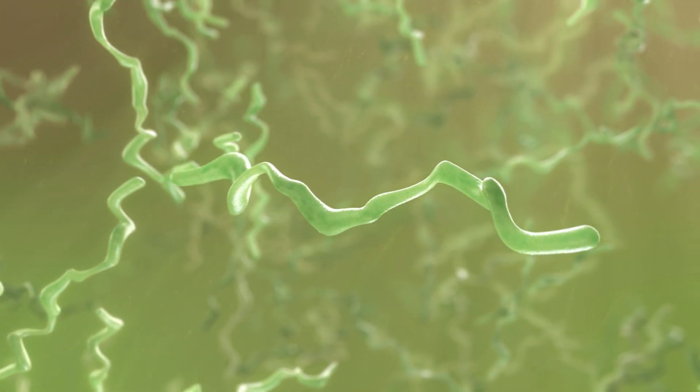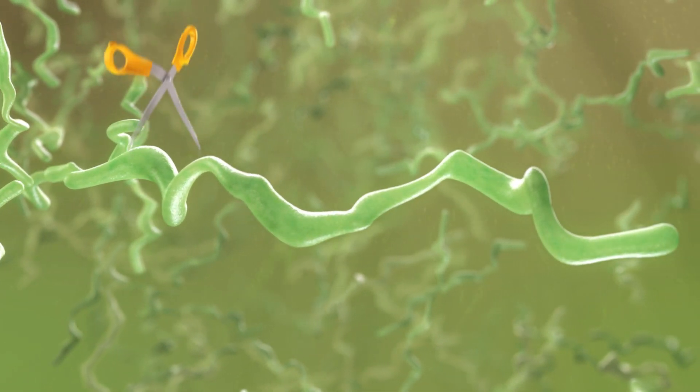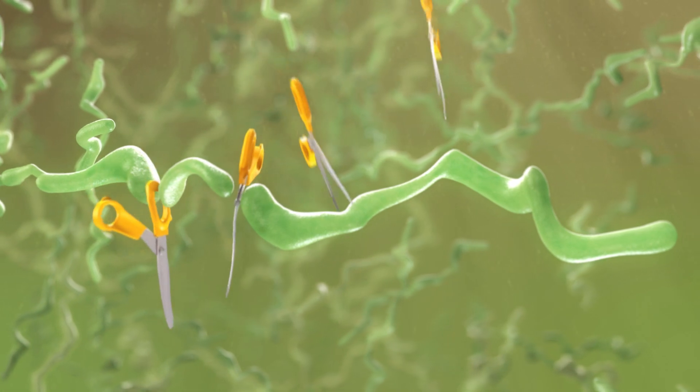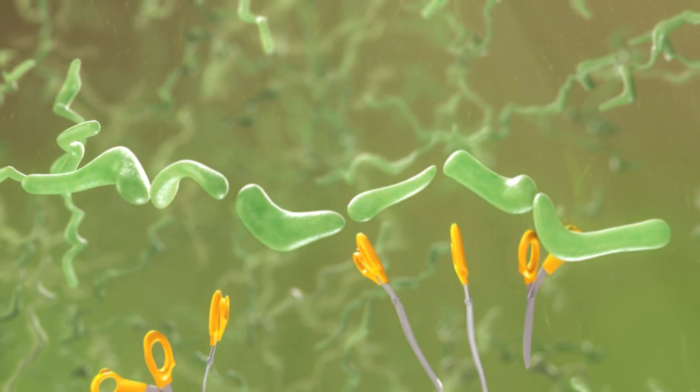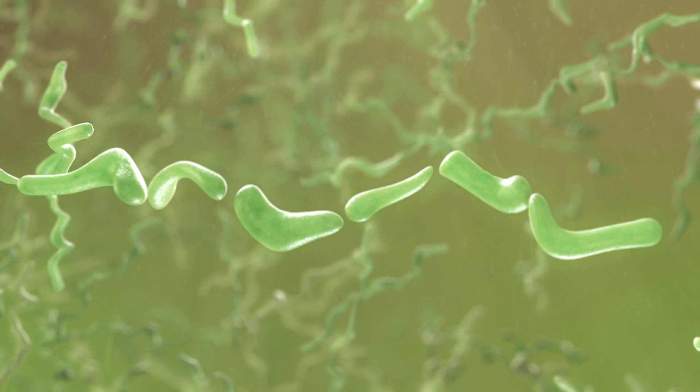Dornase alfa, also called DNase and Pulmozyme, helps you to get rid of the sputum. When taken regularly, DNase will chop up the thick strands of sputum into smaller pieces, making it easier for your lungs to clear.